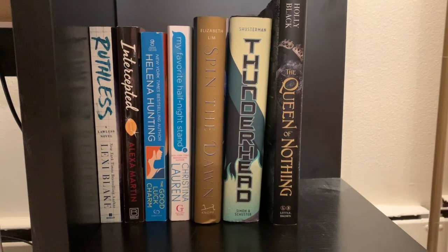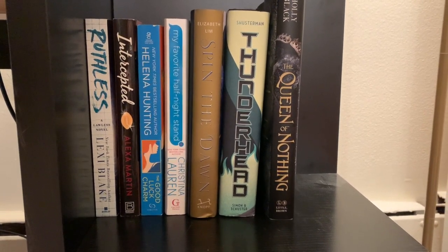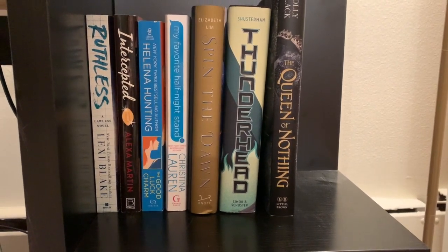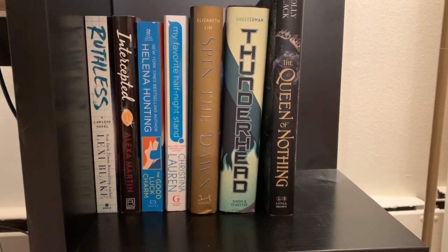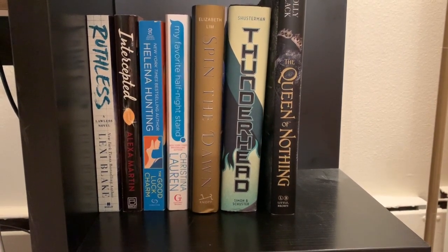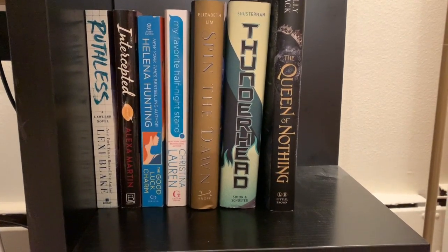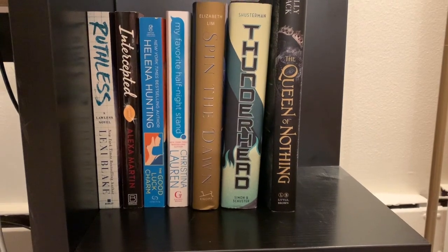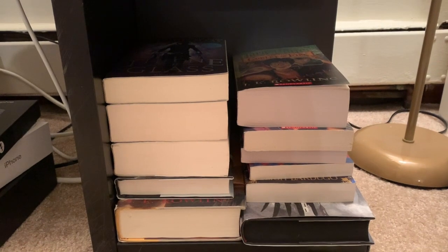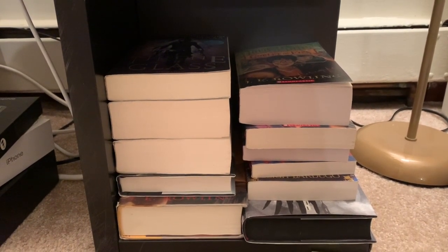So this is my TBR shelf. I actually started my book collection just in this little cube, and it's grown significantly. Since then I've started using this top shelf as my TBR shelf — so what I'm planning on reading, whether it's near future or extended future, within the next couple of weeks, months, within a year hopefully. And then the bottom part is where I kind of collect books based on series, whether I'm still building it or it's just incomplete.